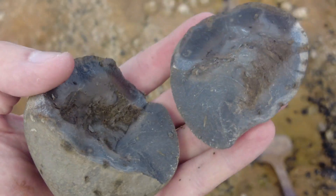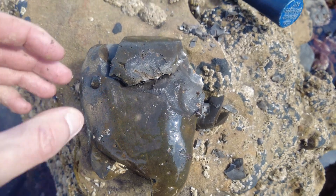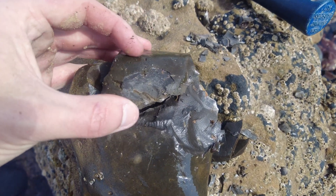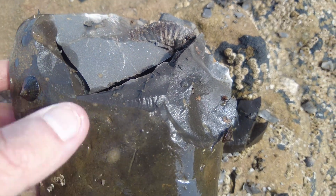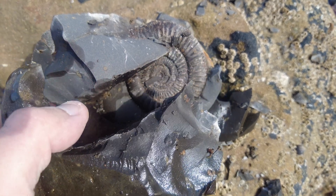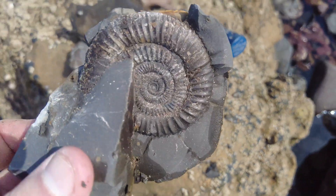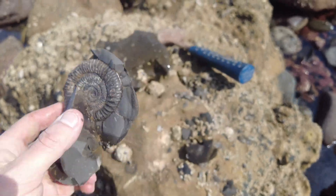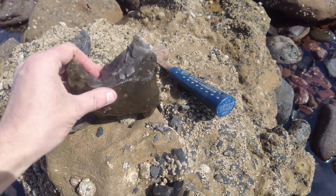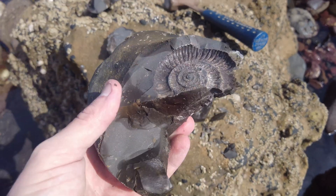I've just blindly popped this nodule hoping there's something inside, and this was revealed — see that beautiful looking ammonite keel right there? And it's popped off, and look at that split — absolutely amazing. I'm wondering if there's any more on the inside of this one because there's still plenty of space. I'm going to pop it, and if I don't get back to you about it, it was empty.